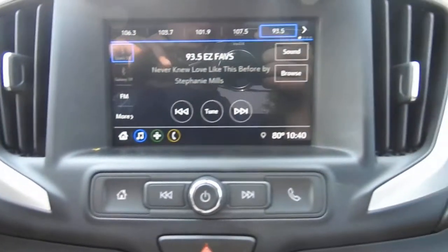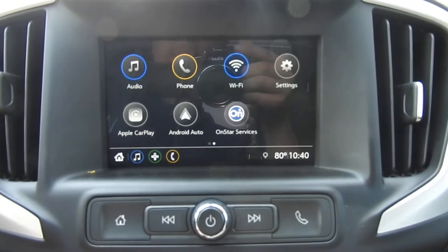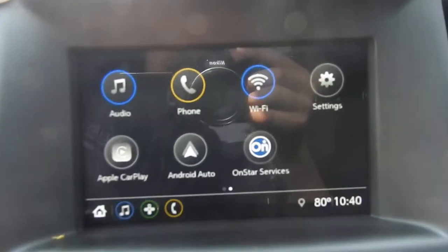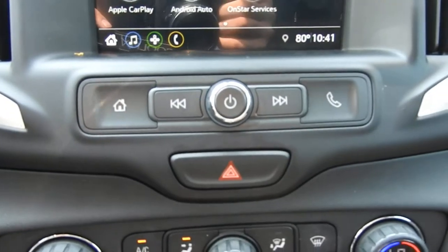Got your push-button start. Got your infotainment system here — your AM FM radio, Apple CarPlay, and Android Auto, which is standard in all Terrains. You also have your backup camera right there and some physical buttons for that system.